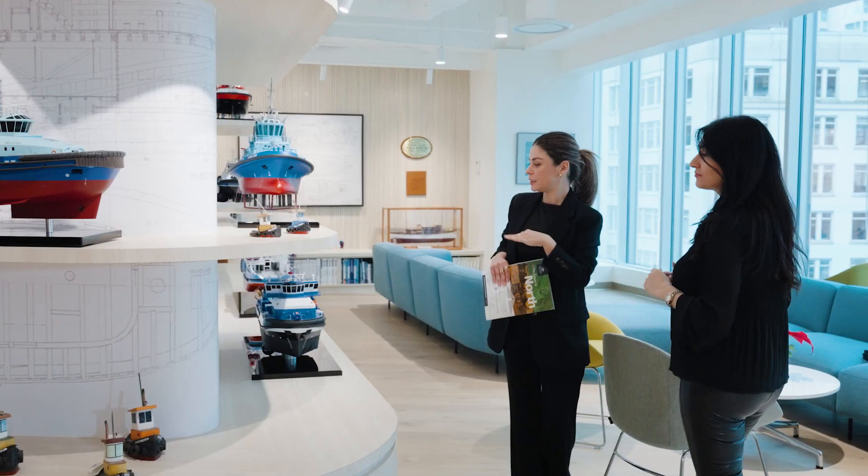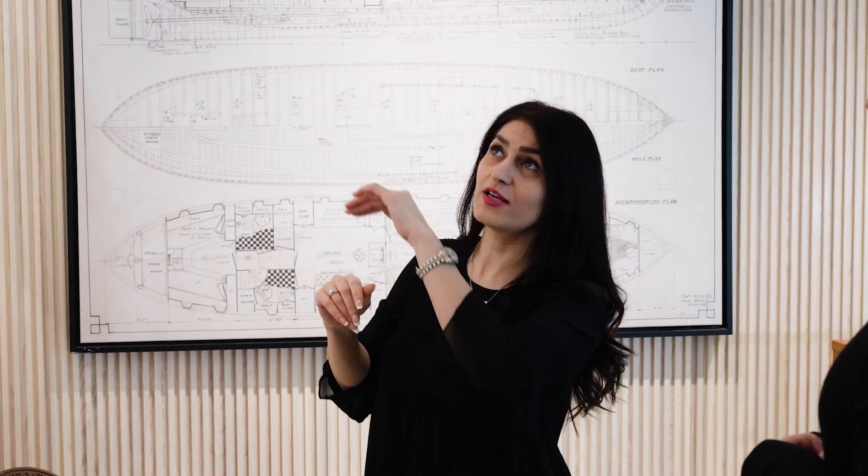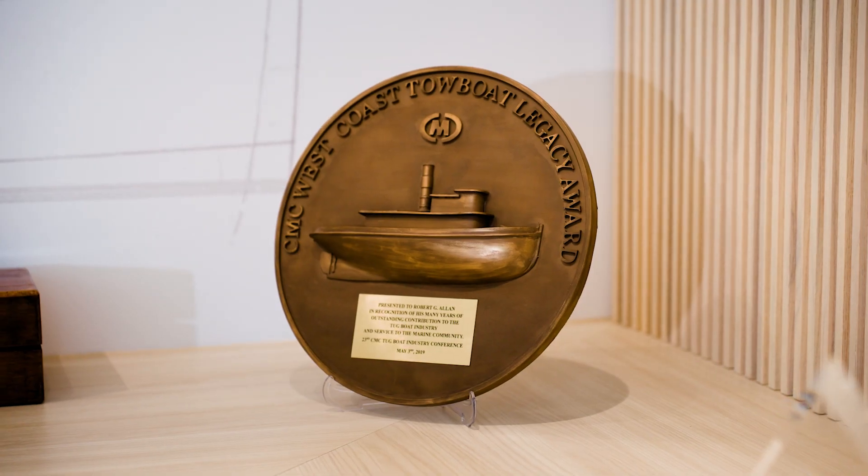Our approach to space planning involved incorporating a blend of curves and angles to craft a harmonious setting that narrates the company's journey.